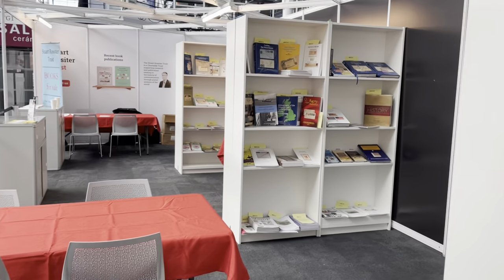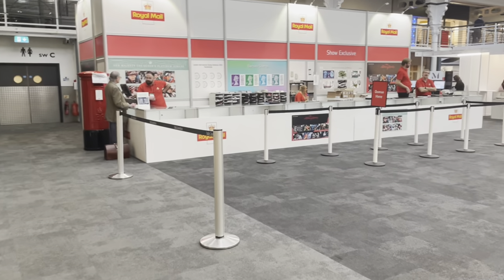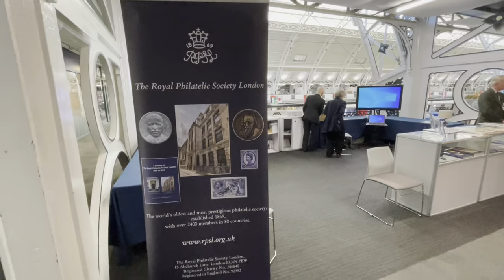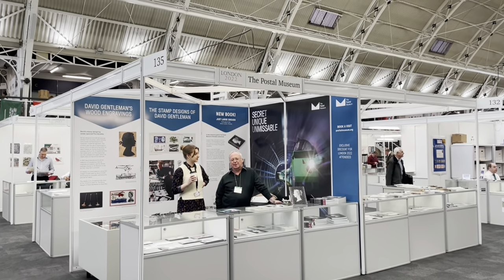But I spent more time walking through the booths and talking to different people. Just like Stampex, London 2022 had lots of booths with organisations, companies, and dealers, but it looked more crowded than Stampex. Royal Mail was there, Stanley Gibbons was in the centre, and there were also booths for RPSL and the museum.